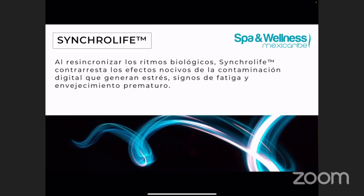Sincrolife es un ingrediente que va a ayudar a combatir los efectos de la contaminación digital. Hoy en día estamos viviendo en un mundo lleno de tecnología, un mundo digital. Usamos mucho nuestros celulares. Uno de los efectos negativos que tiene la exposición a la luz azul en la piel es que causa estrés, causa signos de fatiga y también va a contribuir al envejecimiento prematuro. Este ingrediente Sincrolife va a ayudar a combatir esos efectos y da un brillo y ayuda a que la piel no luzca fatigada.